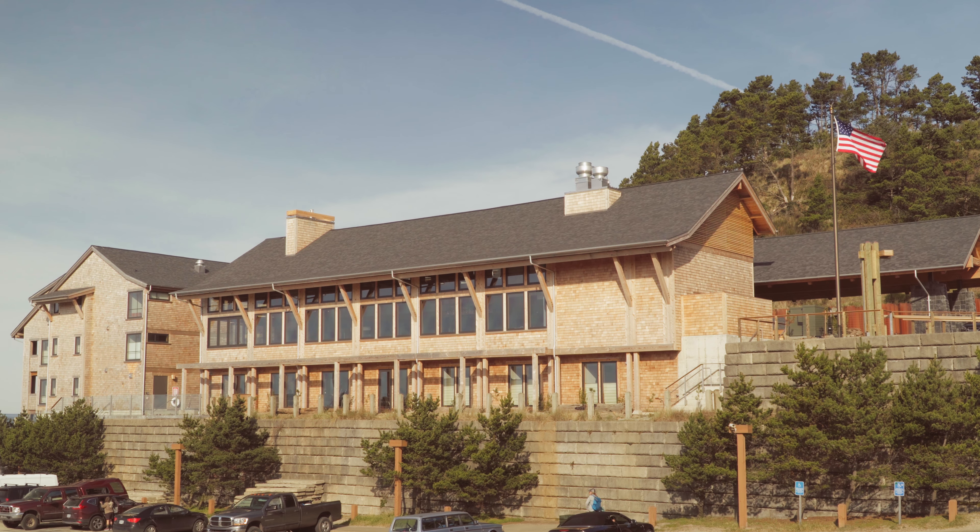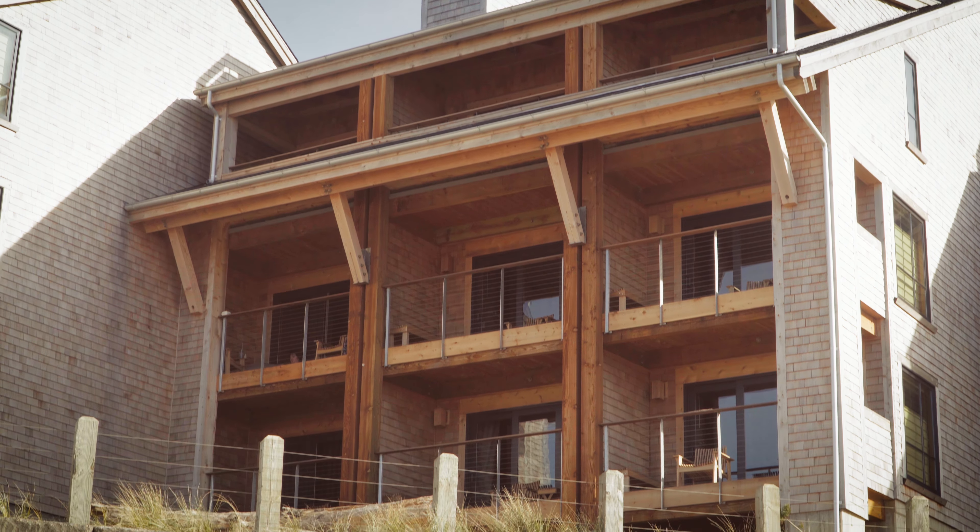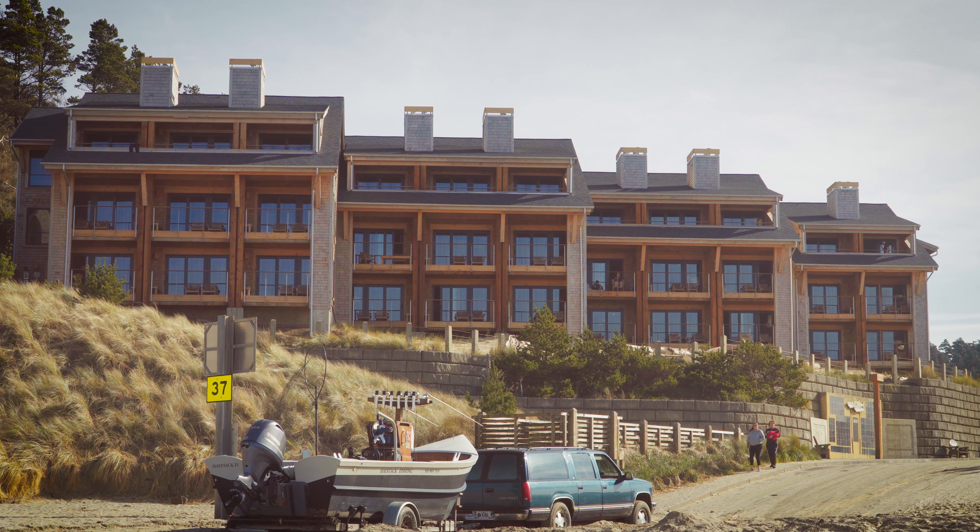Coastal Lodge and Spa is our newest flagship property and it's got 33 oceanfront rooms as well as a full-service restaurant and a spa. It's a really fun property.